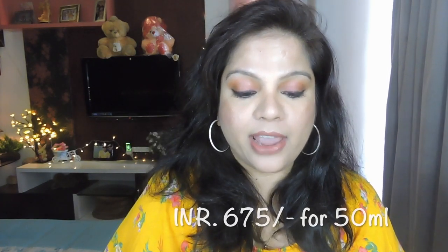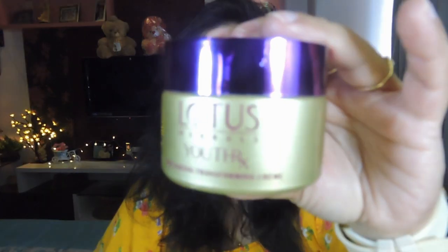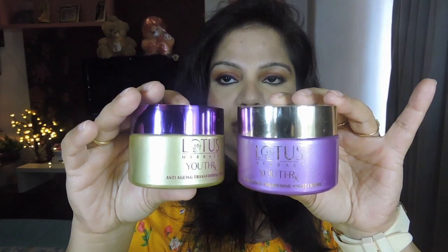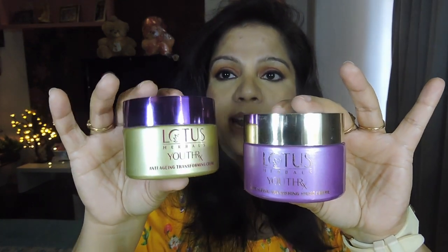The day cream retails for 675 rupees for a 50-gram jar. When you open it, there's a flap and you have your day cream — I've got fingerprints on it from using it. The night cream also contains the Genplex youth compound, is preservative-free, retails for 695 rupees for a 50-gram jar, and has a purple flap. The color combination of day and night cream packaging is opposite to each other so it's not confusing, and the day cream has SPF 25 PA triple plus, making it great for daytime sun protection.